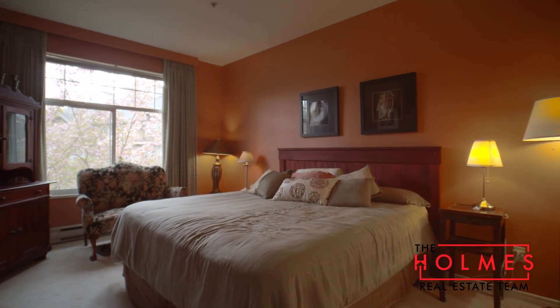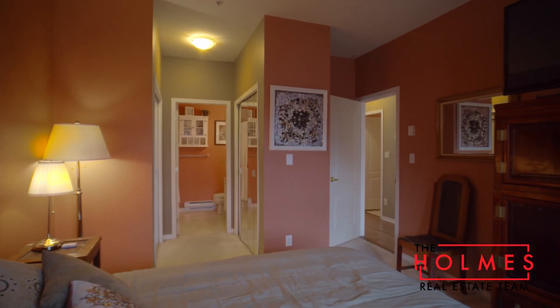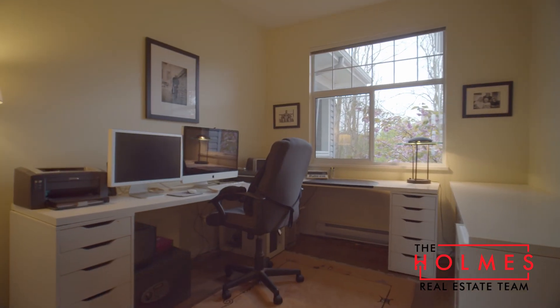This two-bedroom unit features large, spacious bedrooms that have big, bright windows that overlook the green space with beautiful flowering trees.